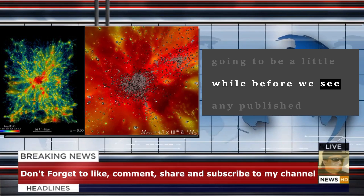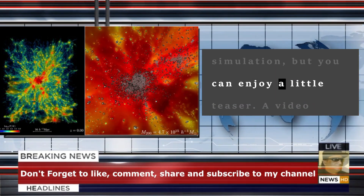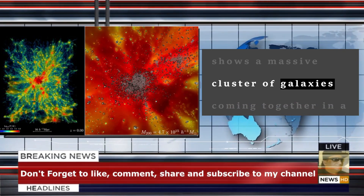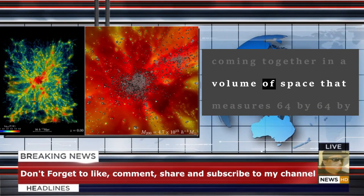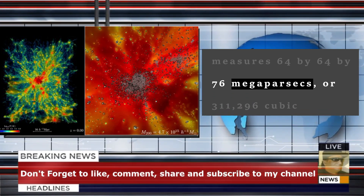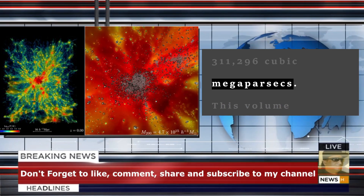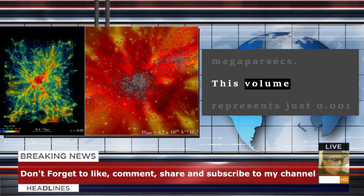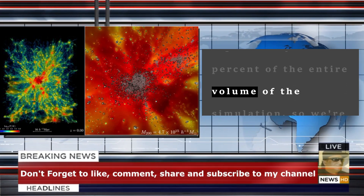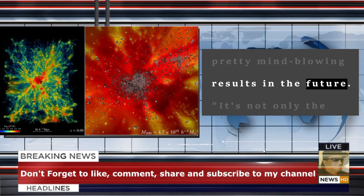It's going to be a little while before we see any published analyses based on the simulation, but you can enjoy a little teaser. A video released by the team shows a massive cluster of galaxies coming together in a volume of space that measures 64 by 64 by 76 megaparsecs, or 311,296 cubic megaparsecs. This volume represents just 0.001% of the entire volume of the simulation, so we're expecting to see some pretty mind-blowing results in the future.